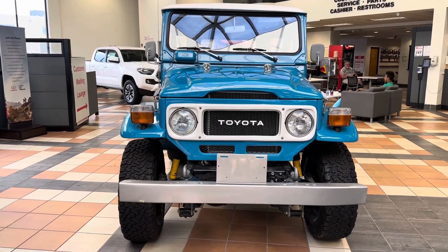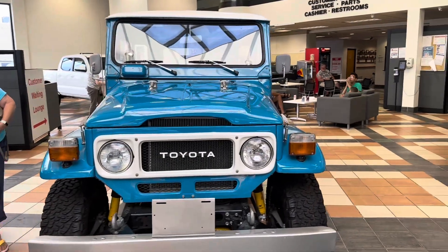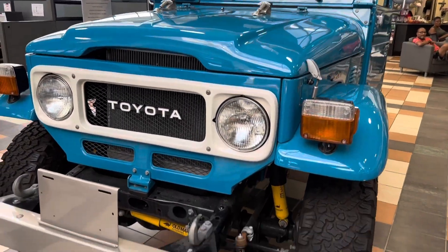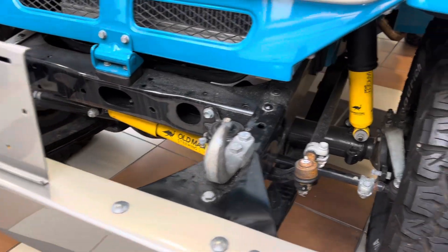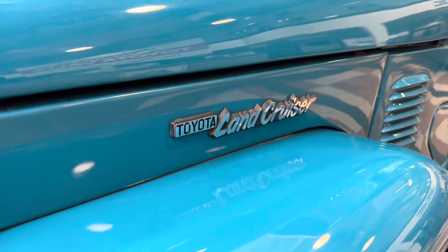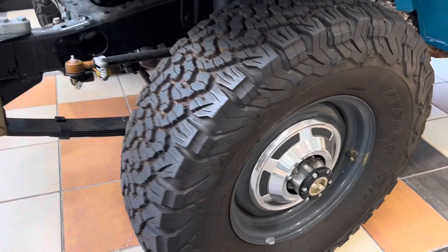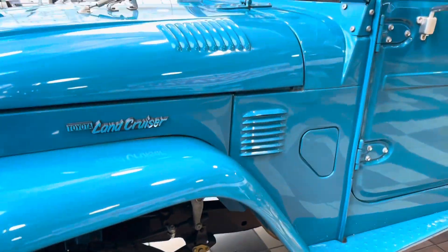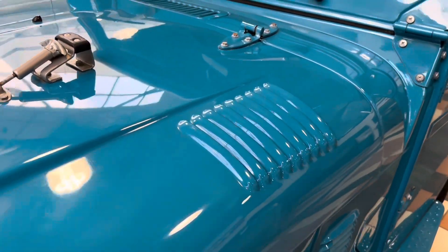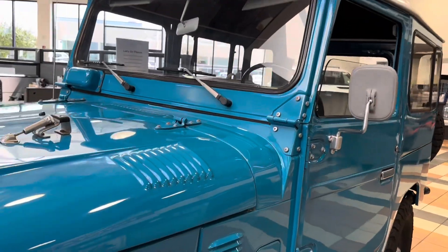Hey guys, what you're looking at here today is a 1980 Toyota Land Cruiser. These are not commonly seen anymore. This one is in really good condition — pretty nice, bright colors. It seems like it's had a refresh or something. It's pretty clean, and it only has 23,000 miles on the clock. These are the cars of the day — very strong off-roaders.